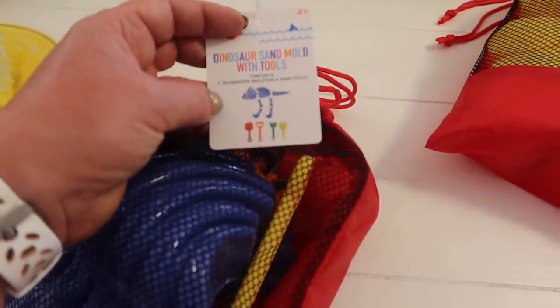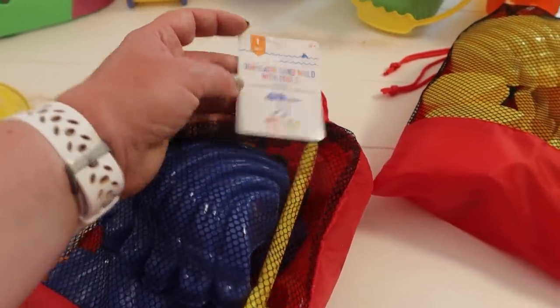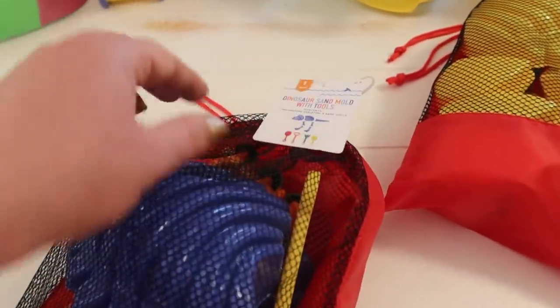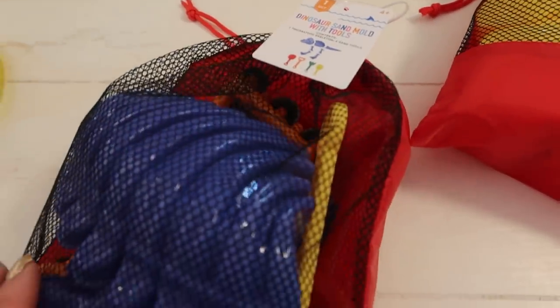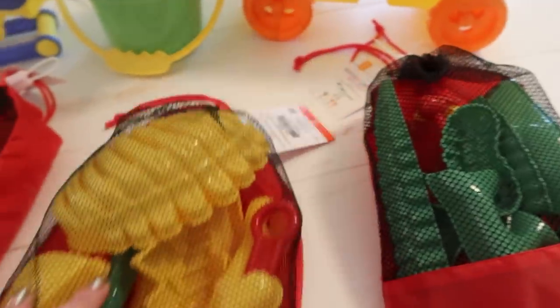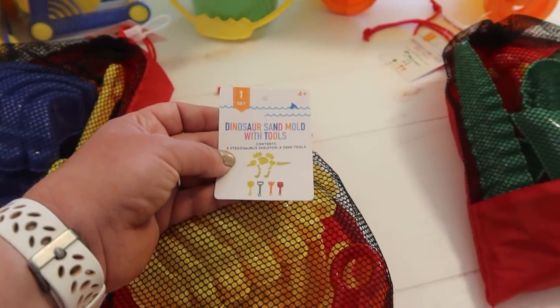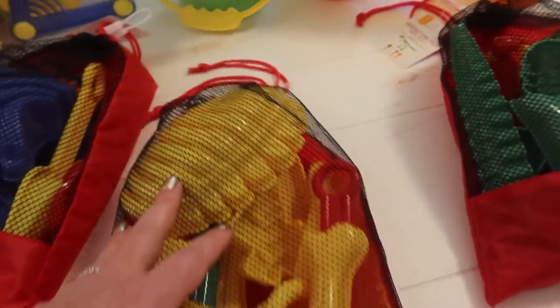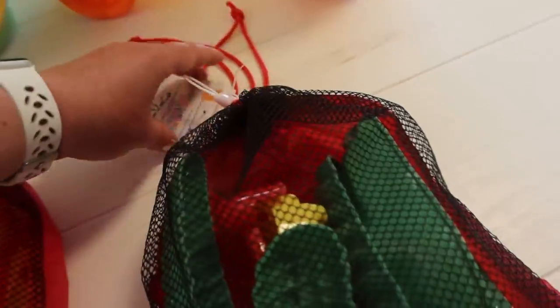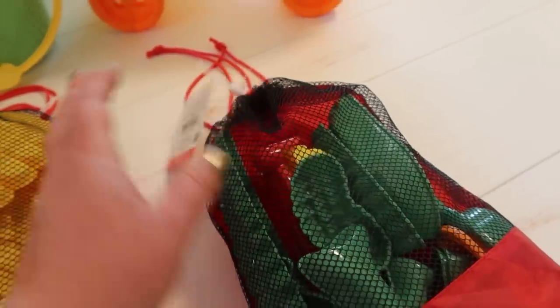These were really cool — I have never seen these before. I got three of them, three different dinosaurs. They're dinosaur sand molds with tools. This is the Triceratops, and it has a shovel, some rakes, two shovels actually, and a little bag to keep it in. This is a Stegosaurus one with the molds. And then this one is a T-Rex — super popular. These were $5.